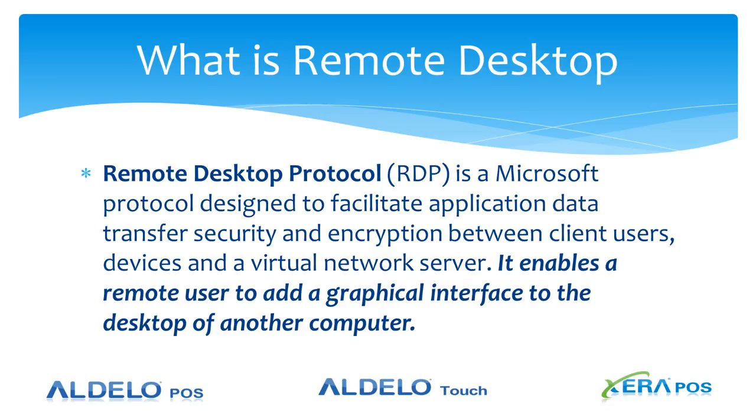In layman's terms, this allows you to run Adela POS or Xera POS on a back office PC and then display the results on a terminal on the front of the house.